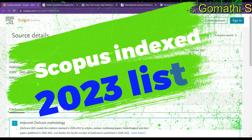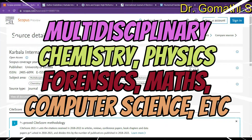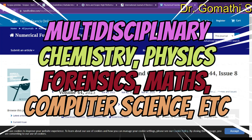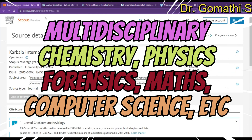Hi everyone, welcome back to Gom's Tech Talks channel. I'm Dr. Gomati. In this video we are going to see four journals which are multidisciplinary — based on computer science, physics, astronomy, chemistry, biochemistry, genetics, and molecular biology. We will also be talking about a few chemistry-based journals, a forensics journal, and mathematics and applied mathematics journals.